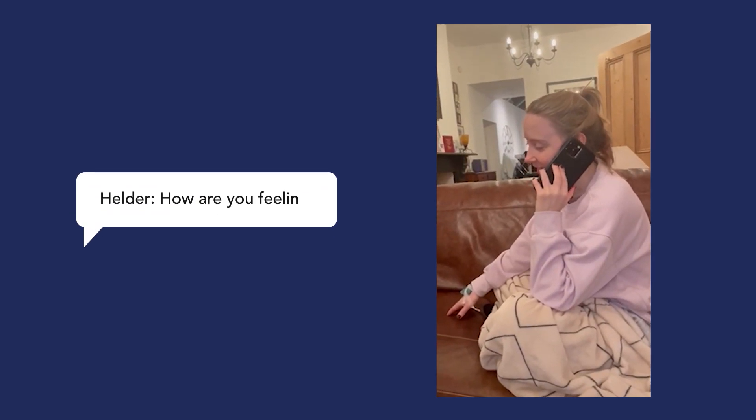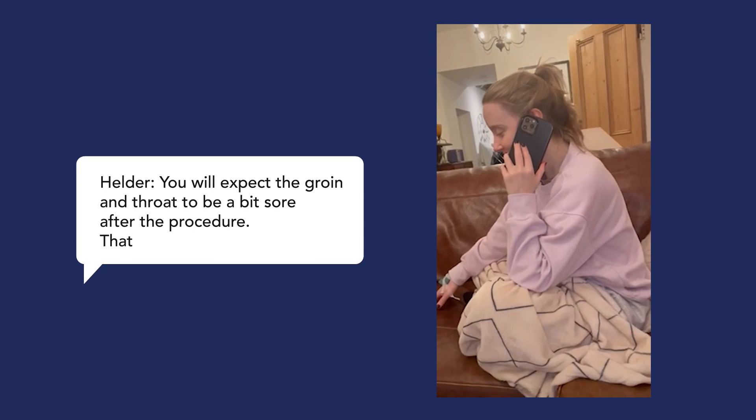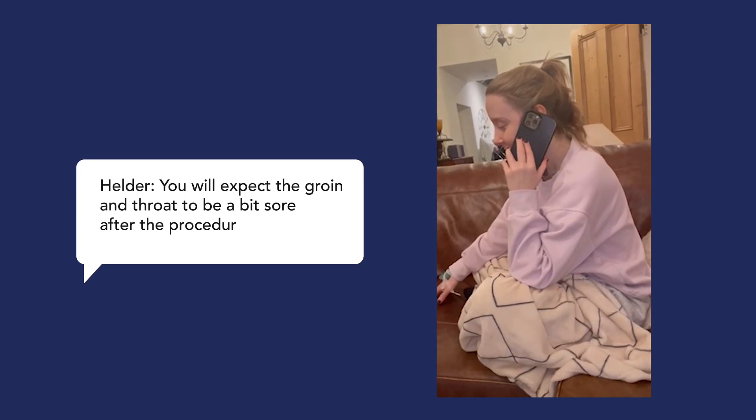Hello, thank you so much for ringing. I'm okay, I'm quite tired, but my leg's a little bit sore — other than that, I'm okay. I've had a little bit of pain and a little shortness of breath, a few palpitations, but Dr. Malik checked me before I left and he said that a little bit is fine.